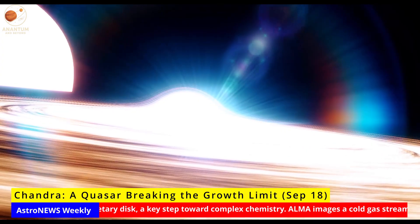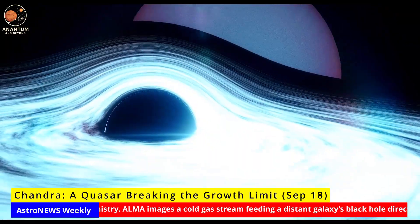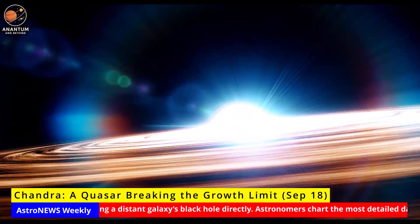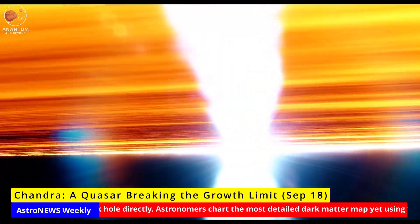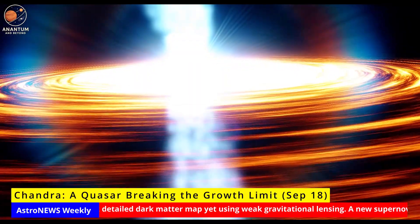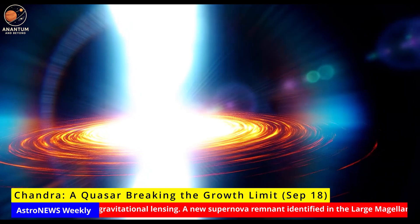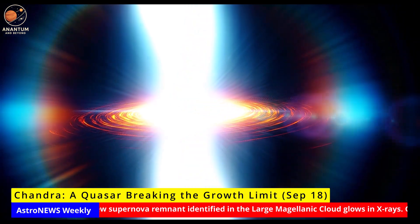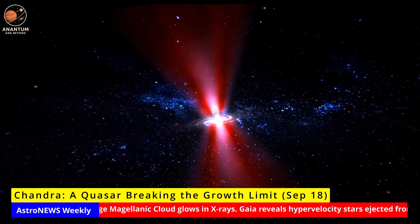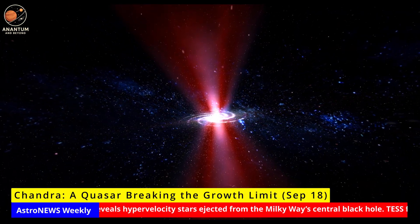Chandra: a quasar breaking the growth limit. Astronomers using NASA's Chandra X-ray Observatory have found a quasar that seems to break the rules of black hole growth. The object RACSJ0320-35 is feeding at a rate far above the so-called Eddington limit — the balance point where radiation pressure should push material away as it funnels inward. Imagine a furnace with chimneys that vent the heat while the fire is still fed. This allows the black hole to binge on hundreds of solar masses per year.